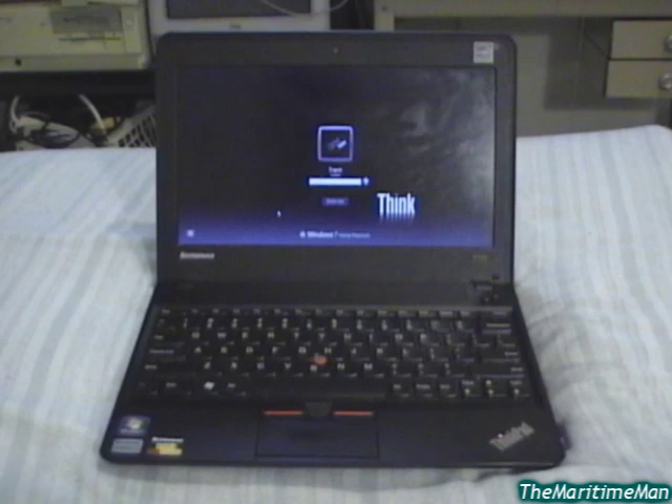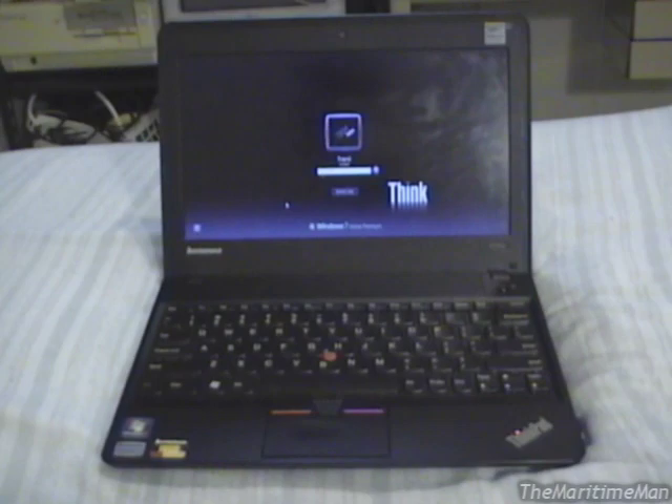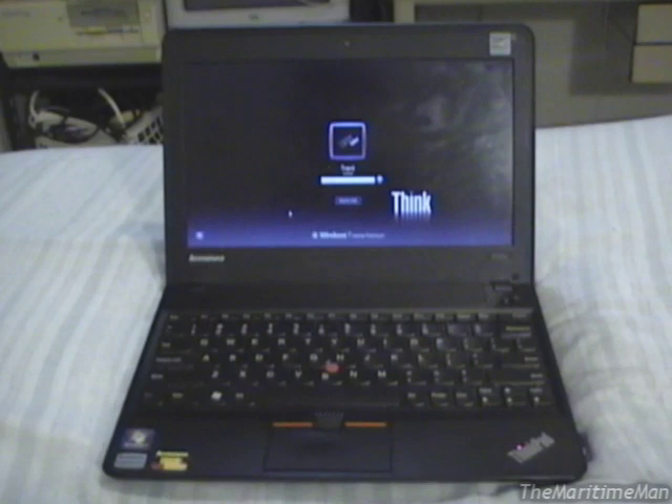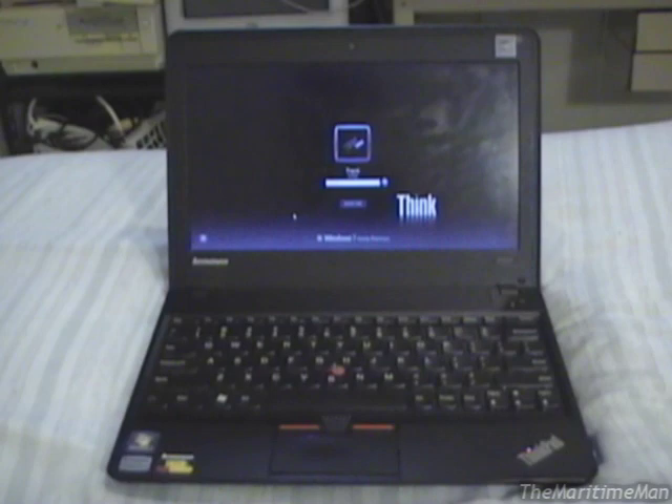Most people today are aware of what a netbook is — a small laptop computer, usually quite inexpensive, for people who just need a computer for basic tasks. My Lenovo ThinkPad X130e is one of the larger and more expensive netbooks of its time. But the netbook is quite a recent invention; they've only been around for three or four years. Before the netbook came along, if you needed a small computer for basic tasks, you bought a device called a handheld PC.